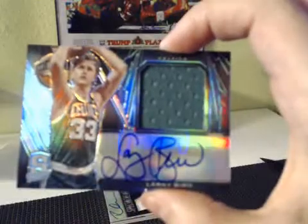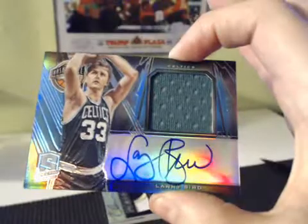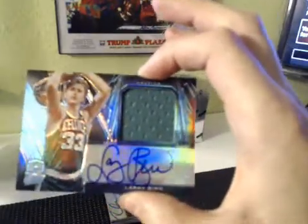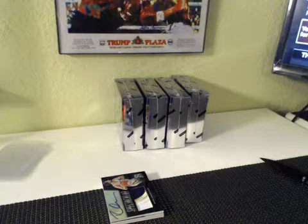Next up for them Celtics — J-Ken got a hit? Oh my gosh, man. Larry Bird on-card. That Bird is going to be numbered 5 of 20. That's it, Jason.